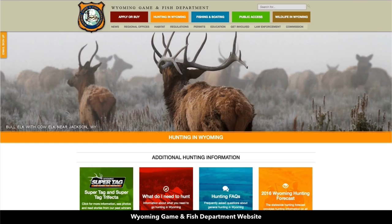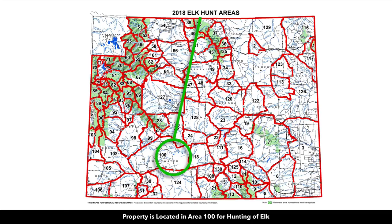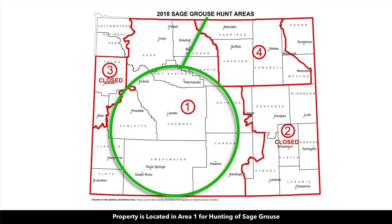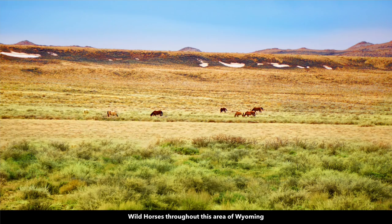The Wyoming Game and Fish Department has a website with lots of great information on hunting in Wyoming. The property is located in areas designated for hunting antelope, deer, elk, mountain lion, pheasant, sage grouse, and wild turkey. Here's another photo our photographer took of pronghorn antelope in the area.